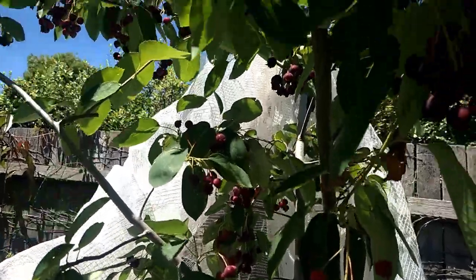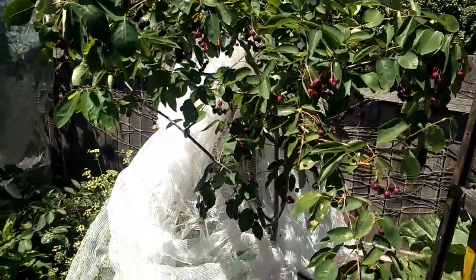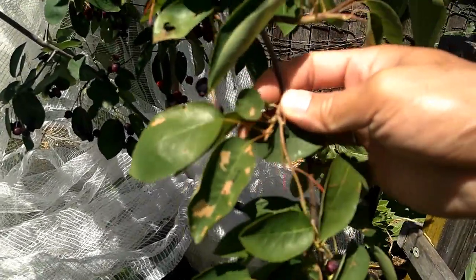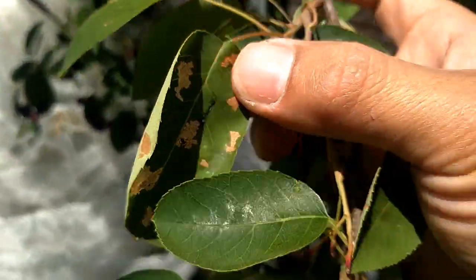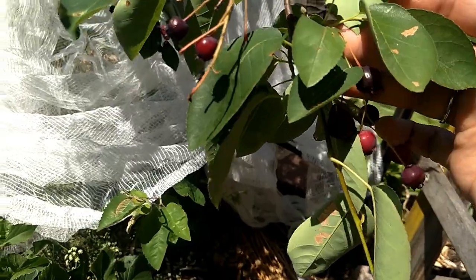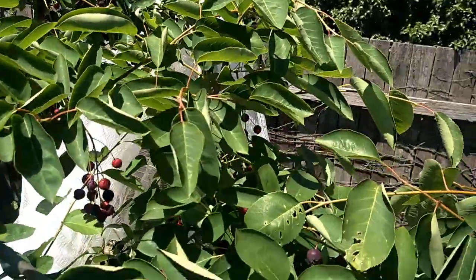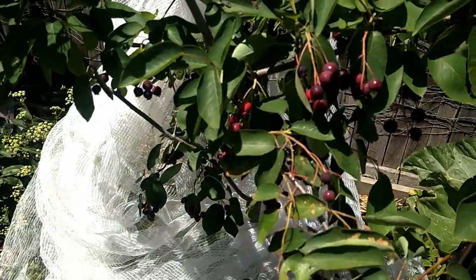Look at these — aren't they looking delicious! I have to net the trees because the birds love the berries too. One more thing: these trees can be affected by cherry sawfly. You can see here, I think the little cherry sawfly has dried down already, but some leaves did get affected. Not too bad though — most of the leaves are very clean. I just wanted to show you that they can have cherry sawfly attacks.